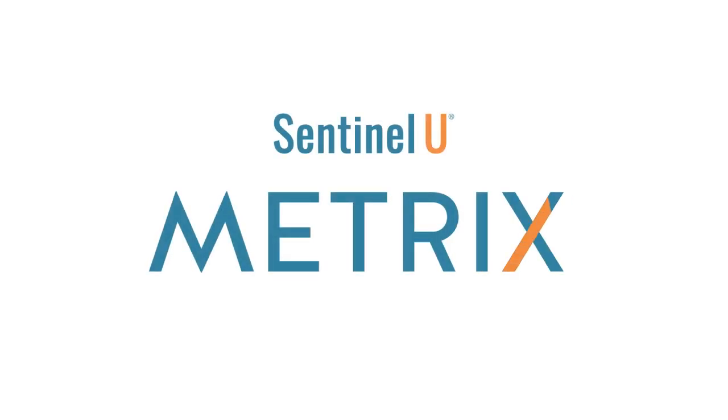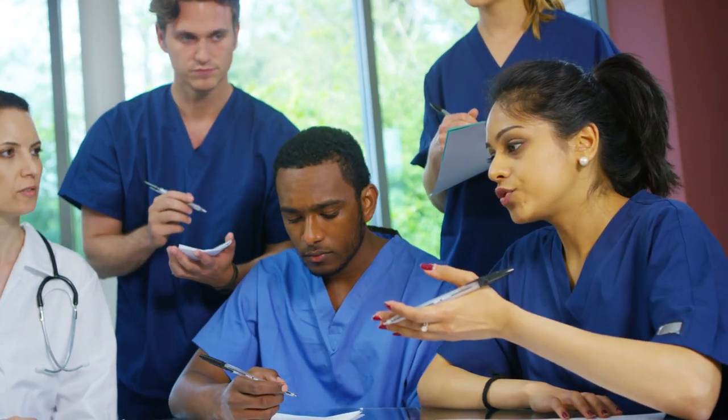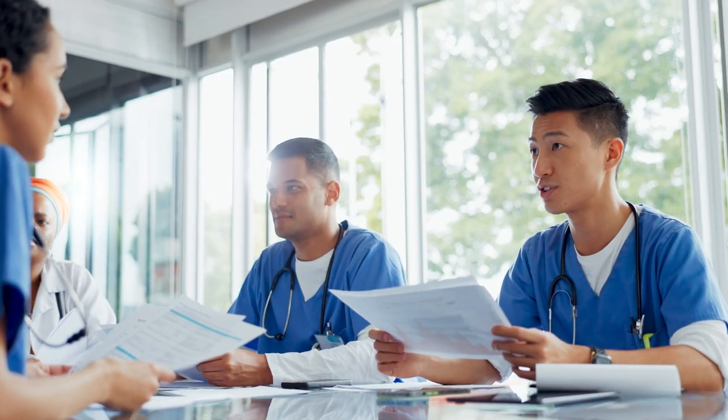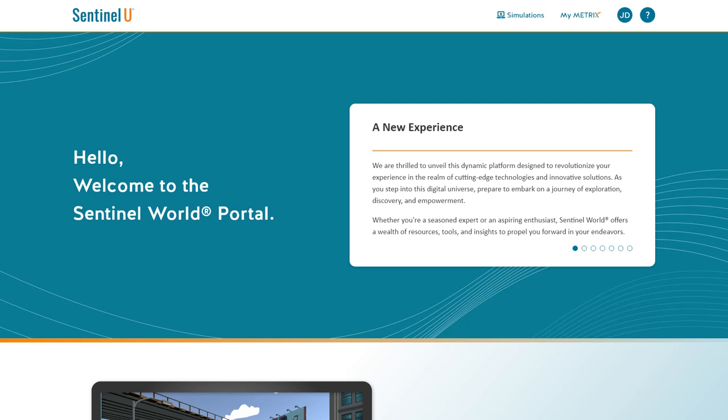Introducing Metrix, Sentinel-U's solution for empowering education through data. In today's fast-paced educational landscape, collecting meaningful data is more critical than ever. While data is an incredibly valuable resource, it's not very useful in its raw form. That's where Metrix comes in.